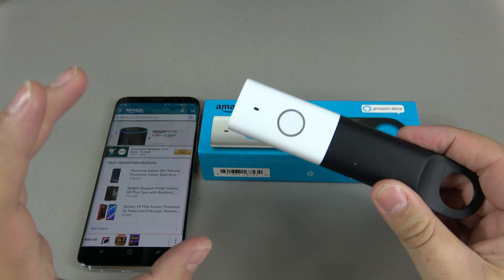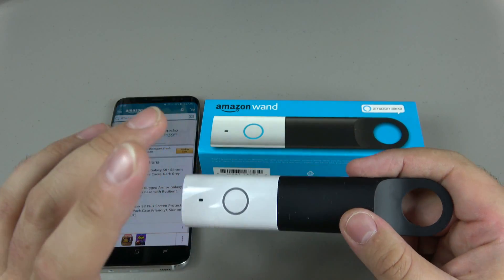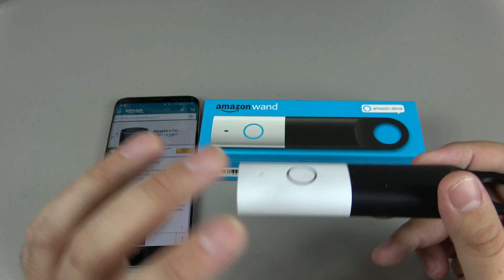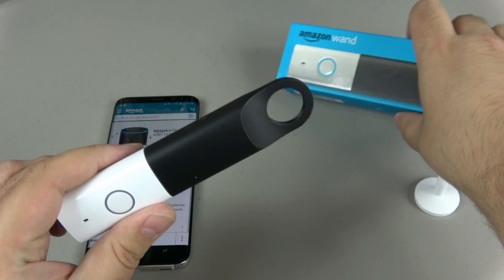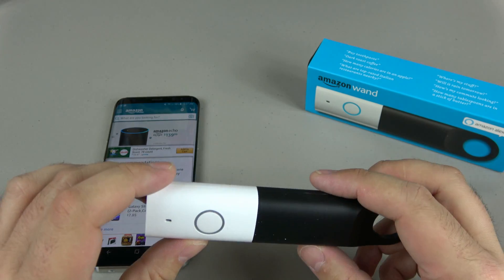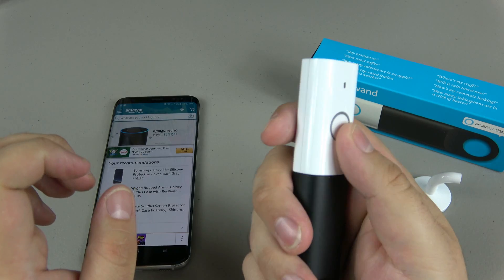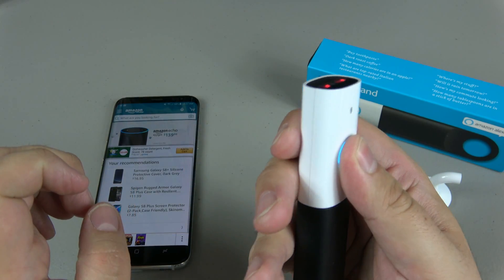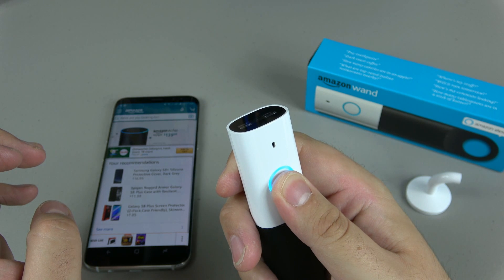What the Wand is is a new type of dash button. You might have seen a dash button in your app before — it's used for easily ordering things. But believe me, this is more than that. It's kind of like a mobile Alexa. You just hold down this button and you can talk to Alexa.